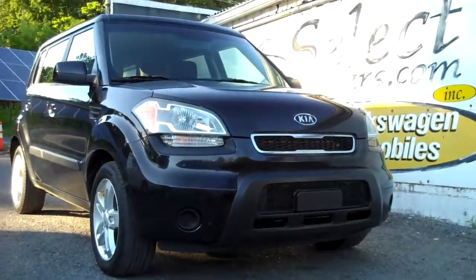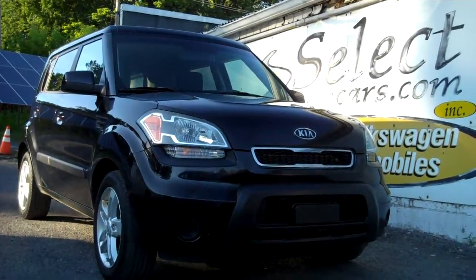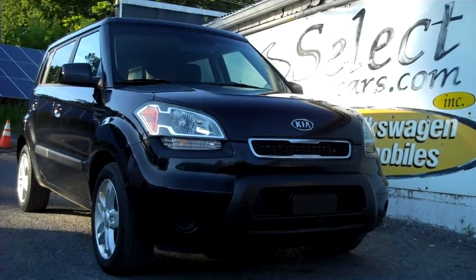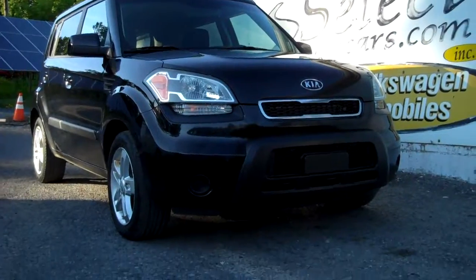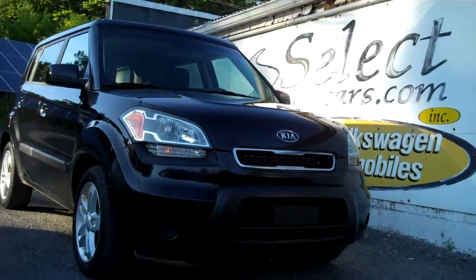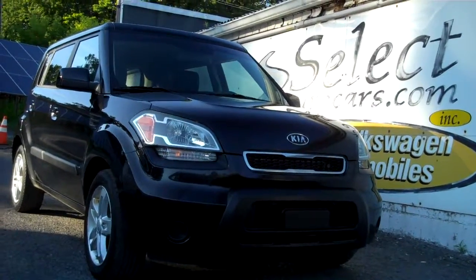We do have finance programs available. This is a low-cost vehicle, so it can sometimes be tougher, but you can apply right on our website at selecteurocars.com. We also accept all major credit cards, and we have some private label cards of our own that are six months and one year interest-free, with other longer terms available.